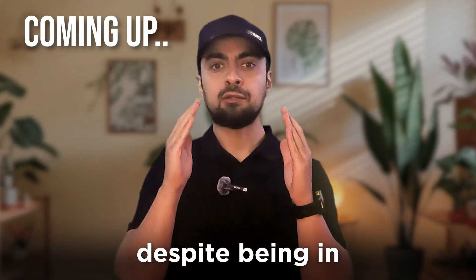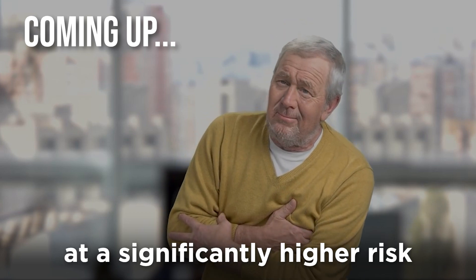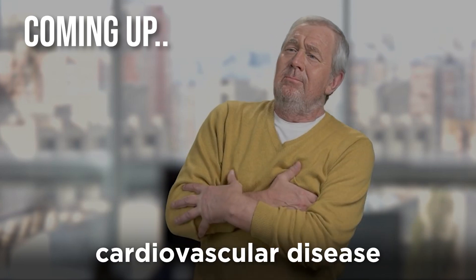This type of LDL, despite being in normal ranges, is more atherogenic, putting Adam at a significantly higher risk for developing cardiovascular disease.